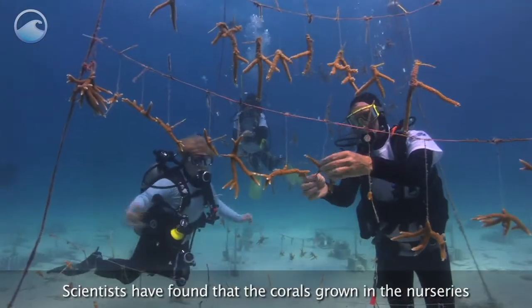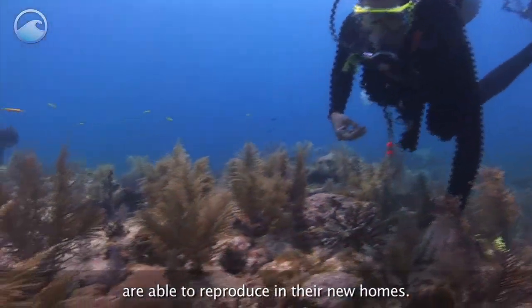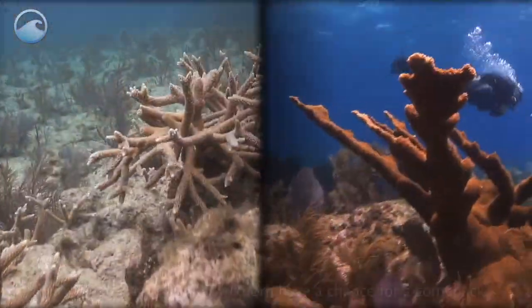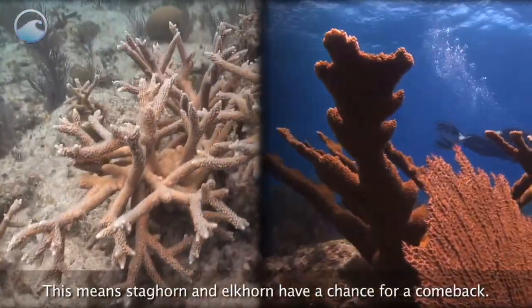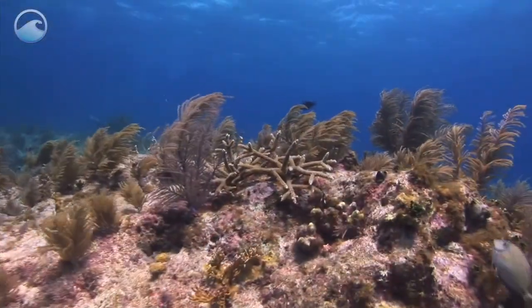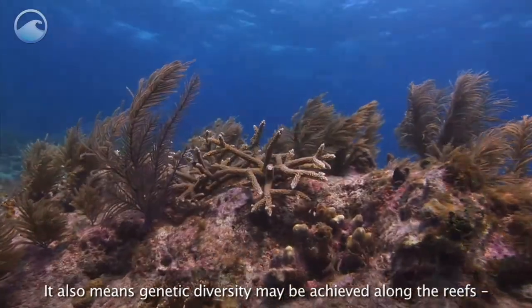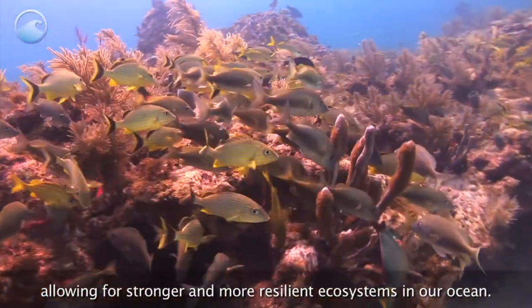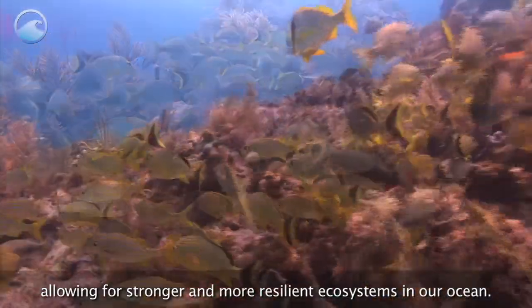Scientists have found that the corals grown in the nurseries are able to reproduce in their new homes. This means staghorn and elkhorn have a chance for a comeback. It also means genetic diversity may be achieved along the reefs, allowing for stronger and more resilient ecosystems in our ocean.